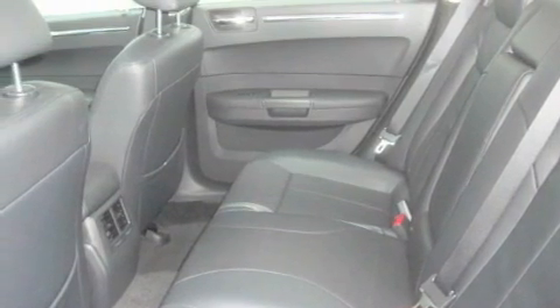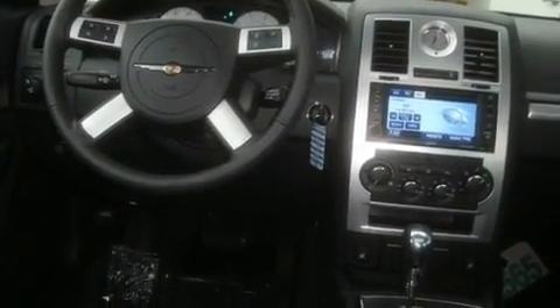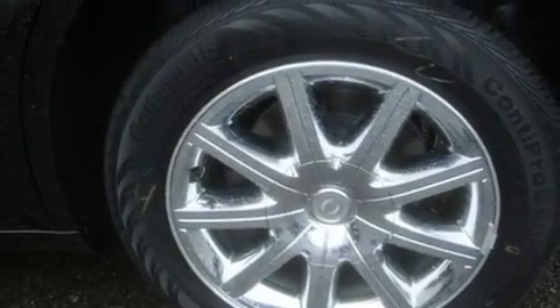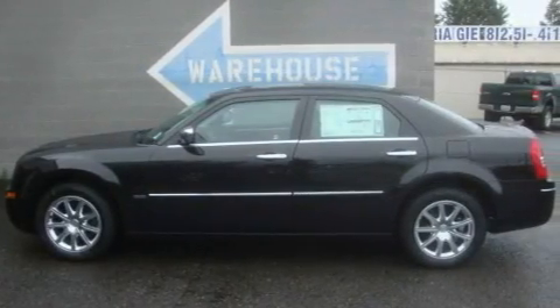Its top features include a sunroof, heated seats, steering wheel controls, a CD player, a leather-wrapped steering wheel, alloy wheels, fog lamps, an anti-lock braking system, and air conditioning with automatic climate control and cruise control.